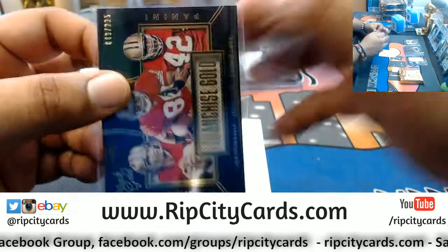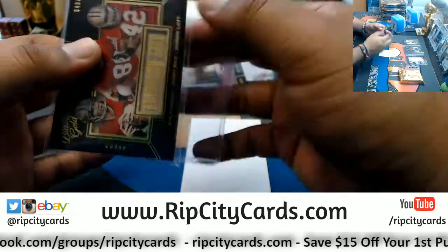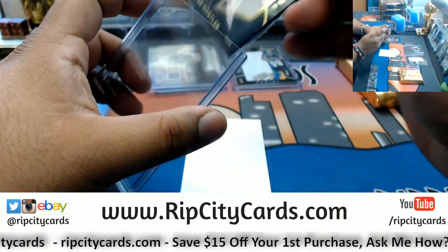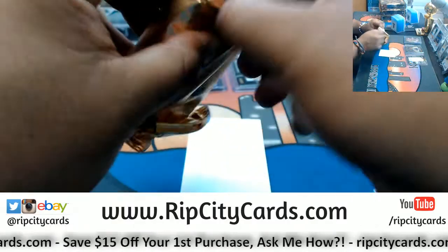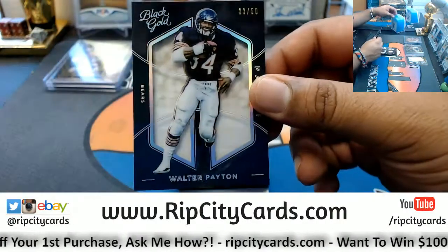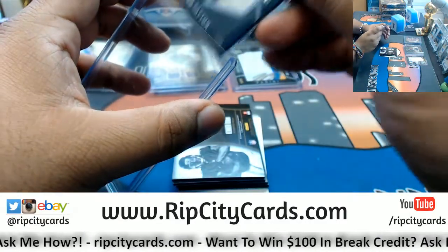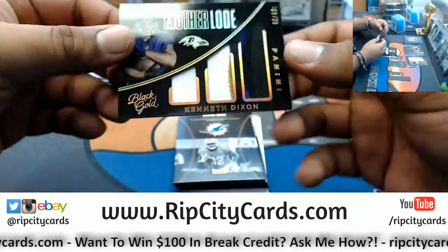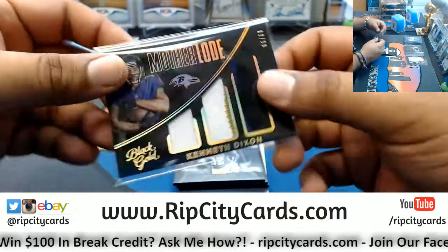I think this will be a 130. Nope. So 180s it is for the base cards. Alright, we got Mr. Walter Payton — Sweetness — number to 50 for the Bears. For the Ravens, Kenneth Dixon, triple relic, number to 69.